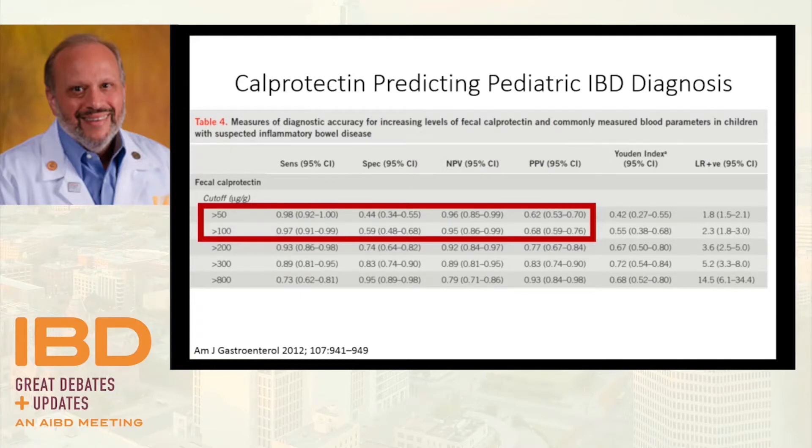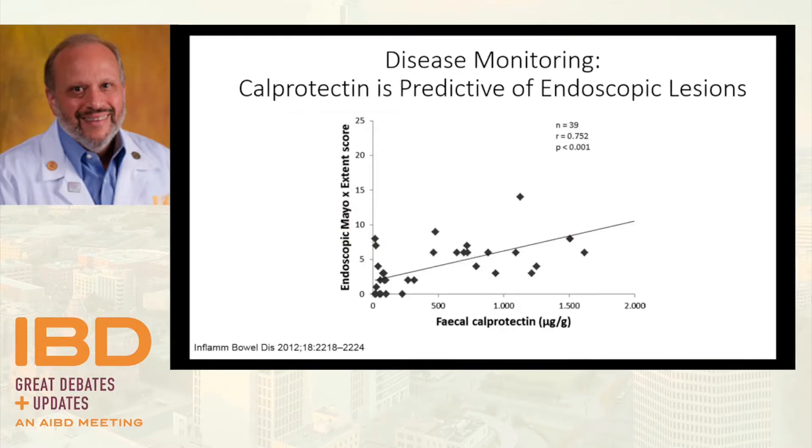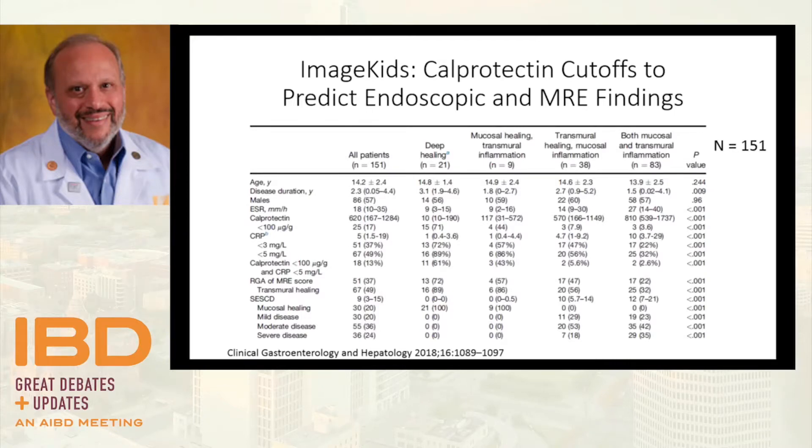Looking at cut points: if you say anyone above 50 needs to be considered for inflammatory bowel disease, the sensitivity is remarkable — it's a very sensitive test. As you take the cut point higher you gain specificity but lose sensitivity. It depends on what you're trying to do — in the diagnostic arena we're usually deciding who needs invasive testing. We've also learned this can be very helpful in disease monitoring, to see whether patients have actually responded to therapy.